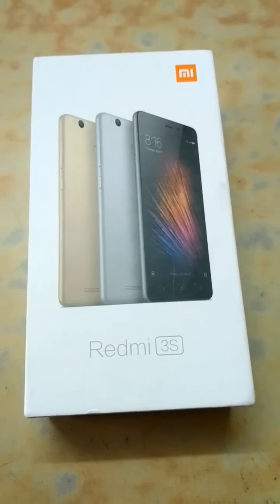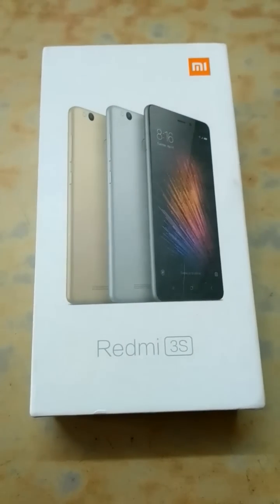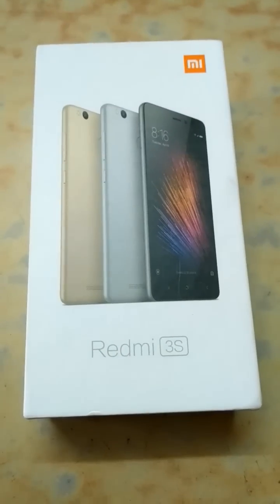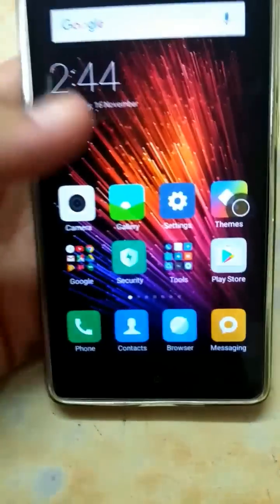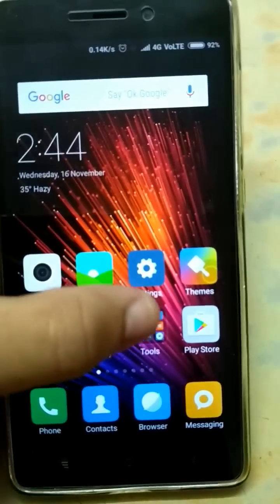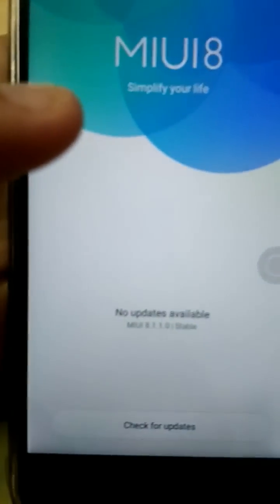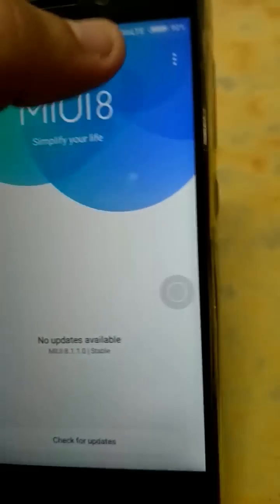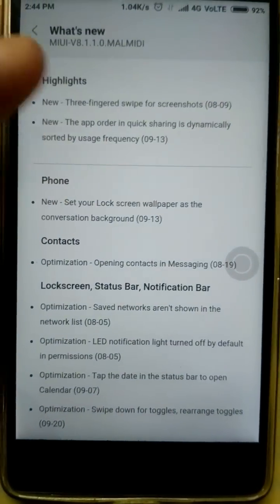Hey guys, this is Tejas Vaidya. Today I'm going to show you a quick review of Redmi 3S Prime with MIUI 8.1.1.0 — it's the latest version which I got an update for today. Here's my phone. I will show you what has been changed. You can see the latest version here, and what's new — these are the highlights.